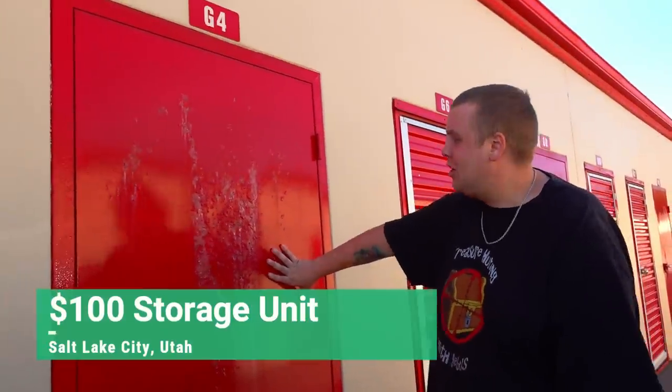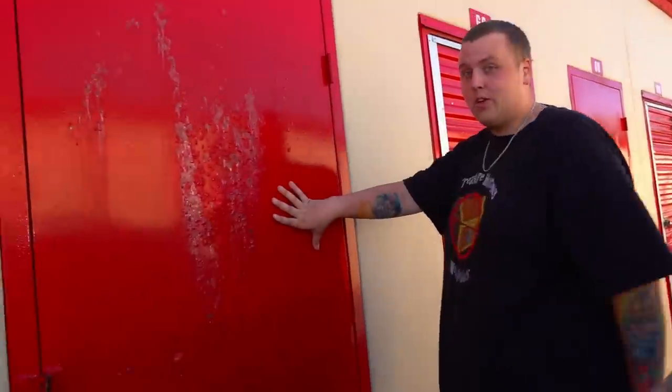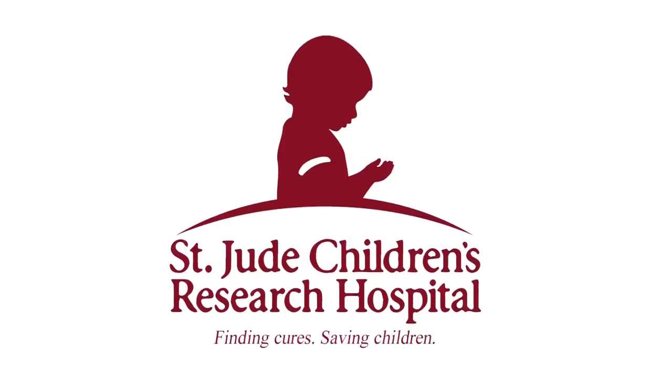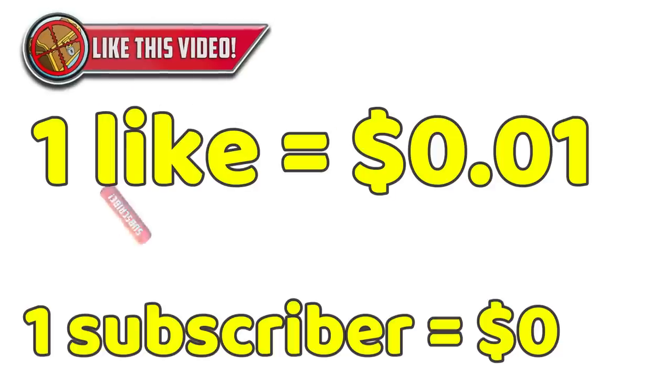Here's our beauty of a storage unit we paid $100 for. It looks like something tried to eat the door. We have to sell everything on this spot, and every single dollar we raise is going to go to St. Jude's Children's Hospital. We're trying to reach a $10,000 goal before we finish all 10 states. Every like and every new subscriber adds a penny to the pot for one massive donation at the end.